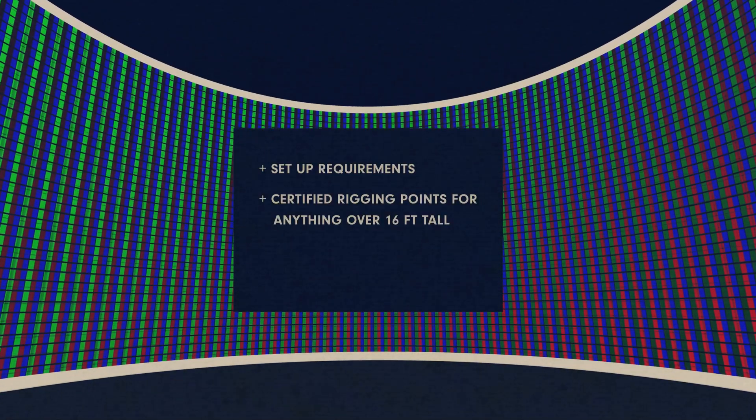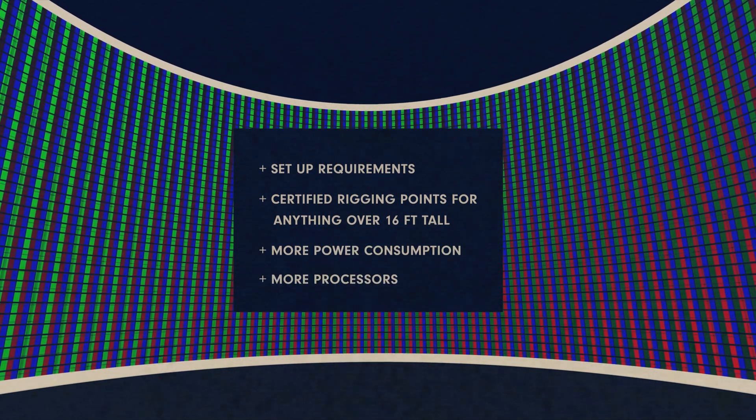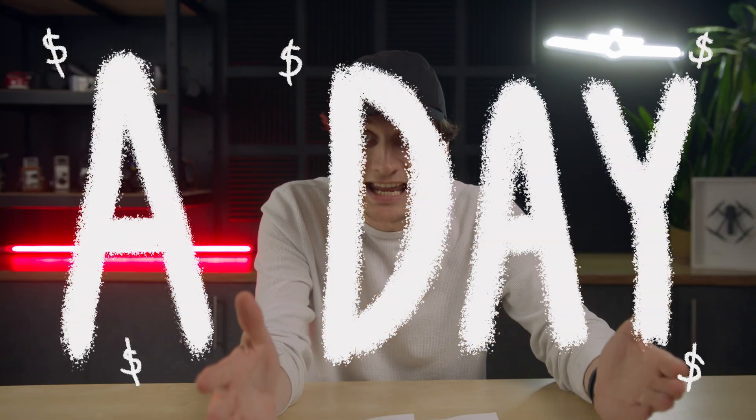And that's just the LED wall — you still have to power the thing and maintain it. You've also got to deal with setup requirements, certified rigging points for anything over 16 feet tall, more power consumption, and more processors. Basically, more moving parts equals more points of potential failure. And because of those massive price tags, you have to charge massive prices for people to use your volume — rates going from $25,000 to $100,000 a day. Not friendly to the budgets of small productions.